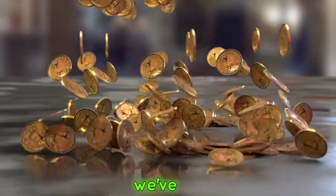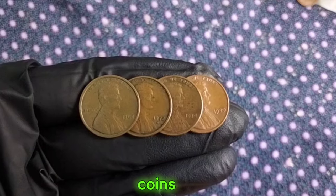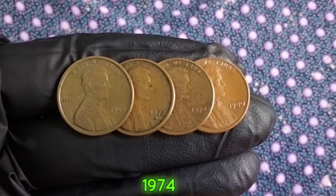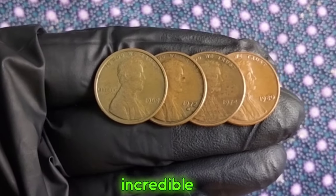Welcome back, coin enthusiasts. Today we've got something truly special for you. We're diving into the world of ultra-rare U.S. one-cent coins from the years 1969, 1972, 1974, and 1980. Stick around as we explore their fascinating history and uncover their incredible value.